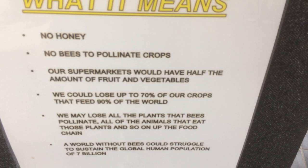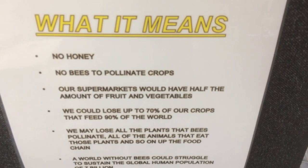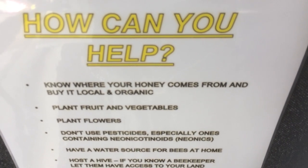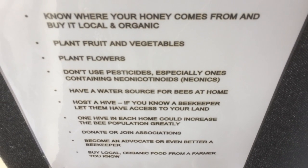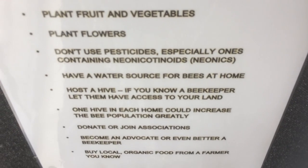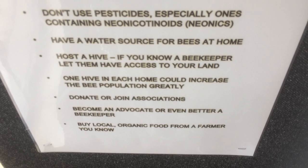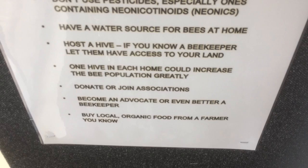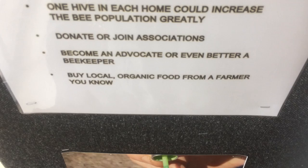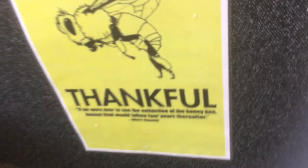You're probably asking yourself: I just go to my nine-to-five job — how can I actually help? Well, here are some things you can do. Know where your local honey comes from and buy it local and organic. Plant fruit, vegetables, and flowers. Don't use pesticides, especially ones containing neonicotinoids. Have a water source for bees at home. Host a hive — if you know a beekeeper, let them have access to your land. One hive in each home could increase the bee population greatly. Donate or join associations, become an advocate, or even better, a beekeeper. Buy local organic food from a farmer.